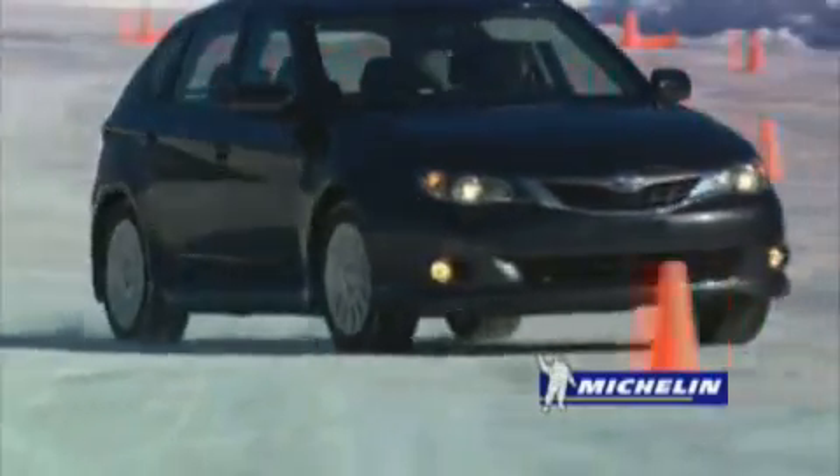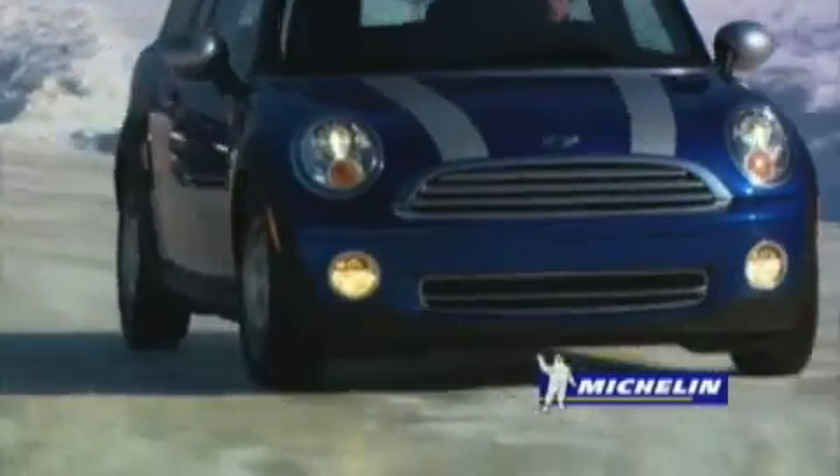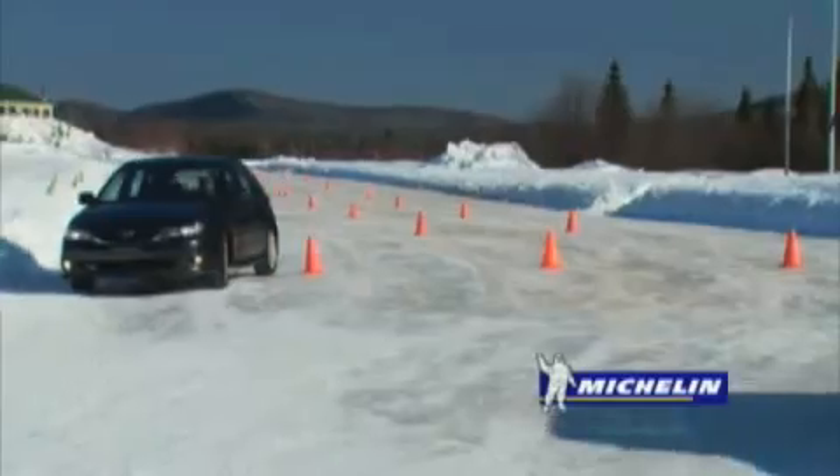In this slalom, the Subaru with four-wheel drive, equipped with all-season tires, is totally dominated by the Mini with front-wheel drive, which is equipped with winter tires.